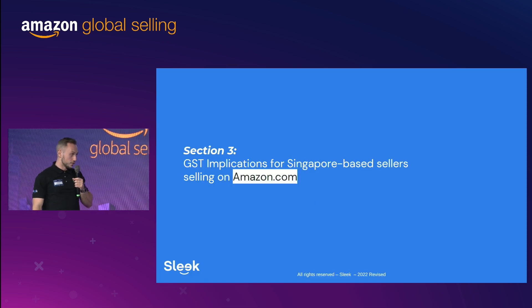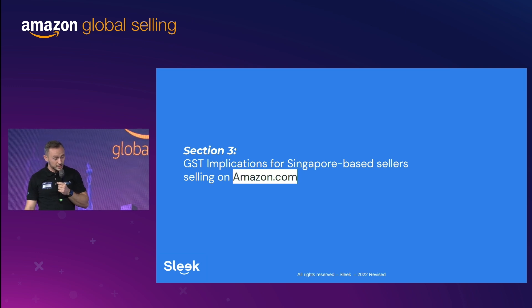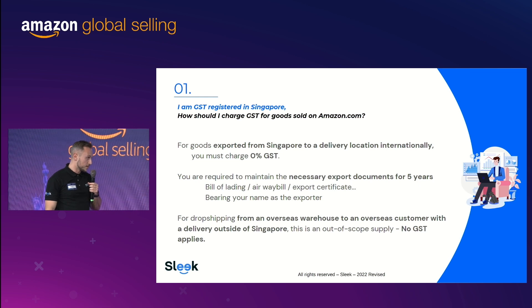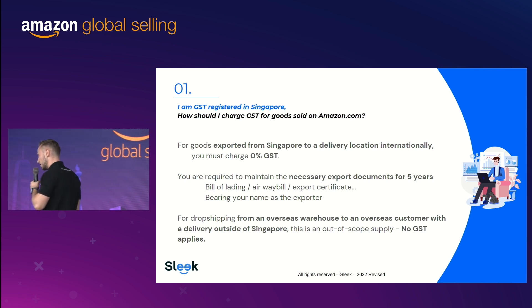GST implications for Singapore-based sellers selling on Amazon.com: GST is the goods and services tax in Singapore, equivalent to VAT in most countries. Keep in mind that GST is for companies — you don't need to mandatorily register for GST unless you reach $1 million in revenue, where it becomes mandatory. Voluntary registration is also possible. For goods exported from Singapore to an international location, you don't need to charge any GST because it goes offshore. However, you need to keep all records for at least five years — your bill of lading, your export certificate. For dropshippers, since nothing comes to Singapore, you don't need to pay nor charge GST.